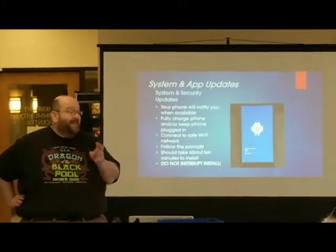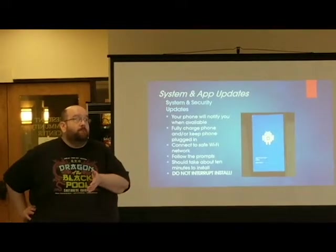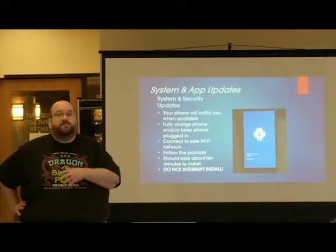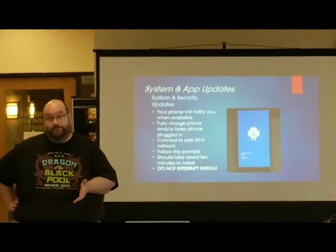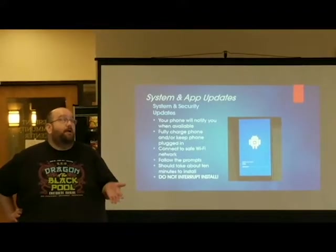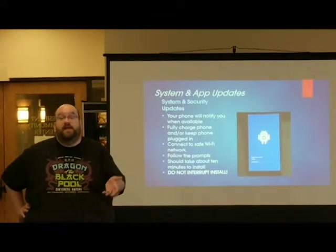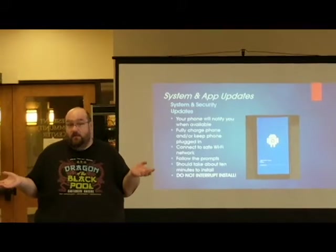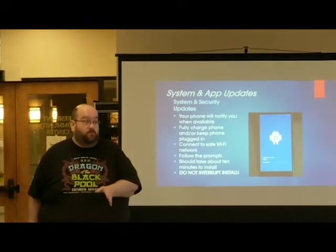You can check for it manually, but system updates and security updates normally only happen a few times a year. So if you've gone six months without getting a message that a system update is available, it might be a good idea to check manually, but usually the phone will send you a message.